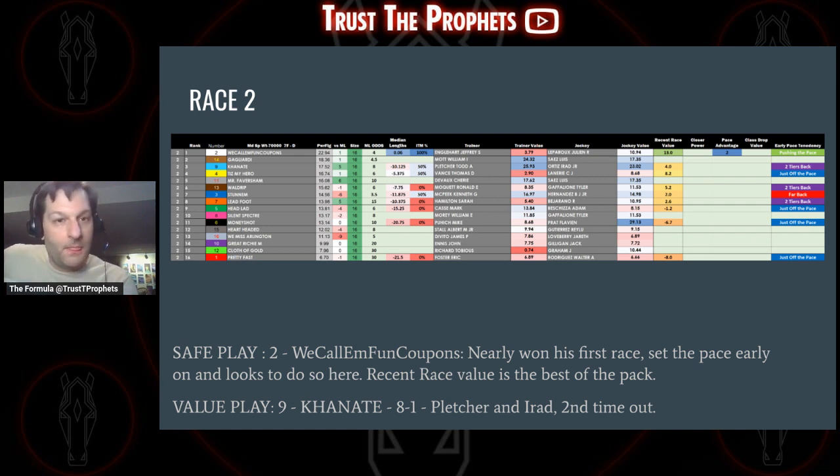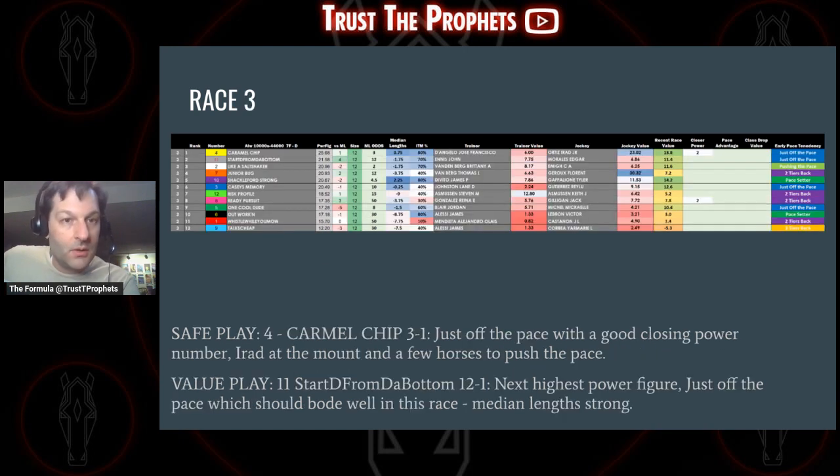Race two. The safe play — we call them fun coupons, for Wolf of Wall Street fans — nearly won his first race out, set the pace early on, and looks to do so here as well. It's a maiden special weight race with a lot of first-timers, hard to tell who's gunning for the front, but the two slot — fun coupons — is our best bet to take that pace. Of the horses we know, he's got the pace advantage and the highest recent race value. Also look at the nine horse, Canate — you get Todd Pletcher and Irad Ortiz. It's the second time out for this horse and you're getting eight to one. That is our value play for race two.